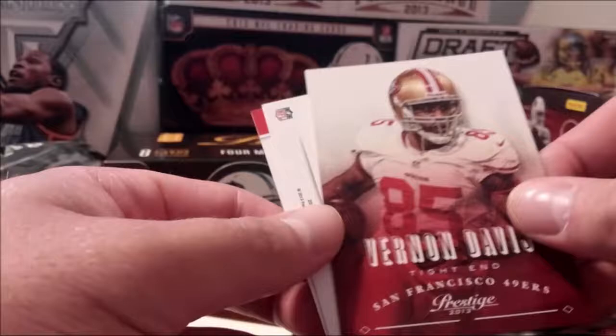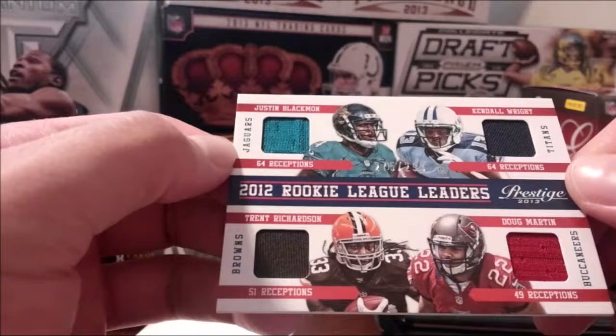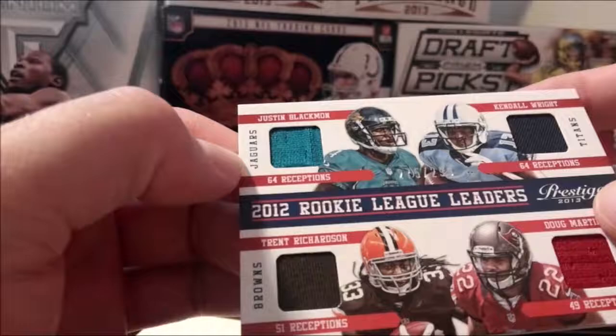Draft City Destinations — first of those! Justin Blackmon, Kendall Wright, Doug Martin, Trent Richardson. Booyah! That's 275 out of 299 — it'd be nice if that number was a lot smaller, but still pretty sweet. Doug Martin is good, Trent Richardson bust, Justin Blackmon bust, Kendall Wright — so-so.